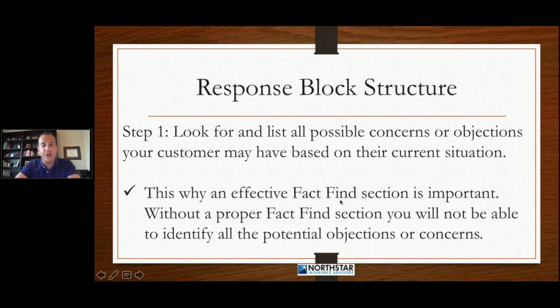So the first step is we're going to look for and list all possible concerns or objections that your customers may have based on their current situation. This is why an effective fact-finding section is important. Without a proper fact-finding section, you will not be able to identify all of the potential objections or concerns that may exist. This is why you can't spend just one minute there — you have to spend eight to fifteen minutes fact-finding, building rapport, doing the three-in-one method, asking the right questions, using the proper tonality.